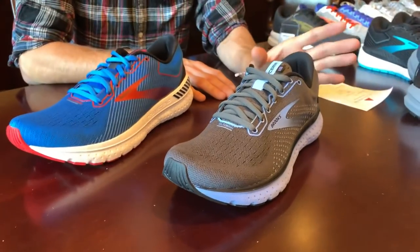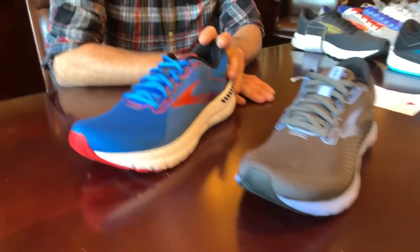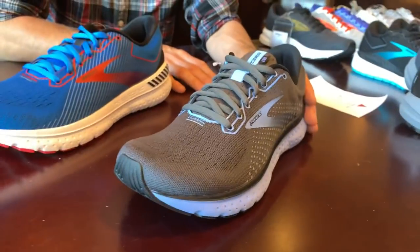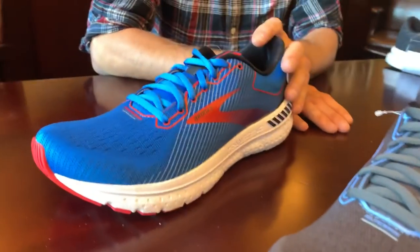The Glycerin comes in at $150 and will release in March 2020. The Transcend comes in at $160 and will release in February 2020.